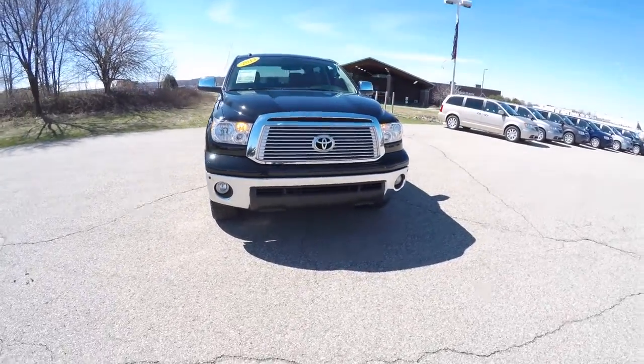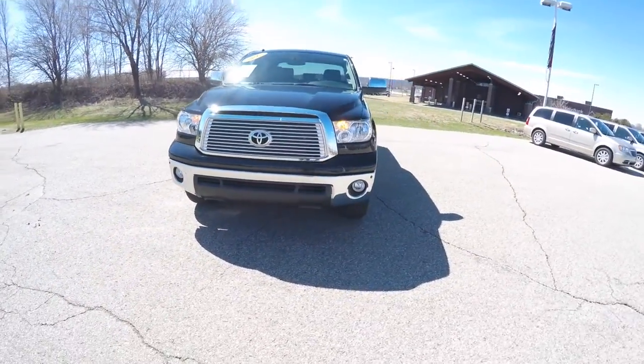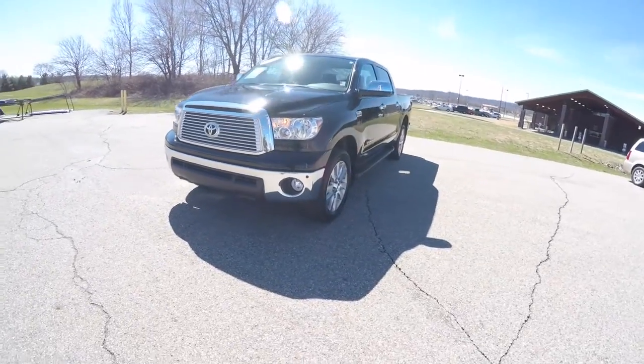Hello everyone, today we're going to take a quick walk-around look at this 2013 Toyota Tundra CrewMax Platinum Edition.